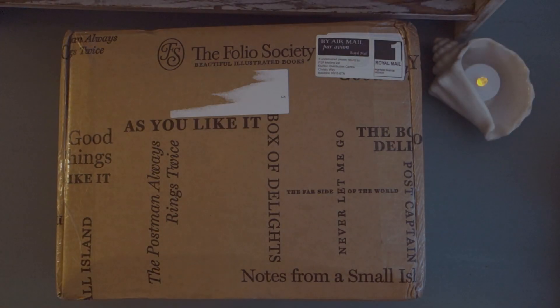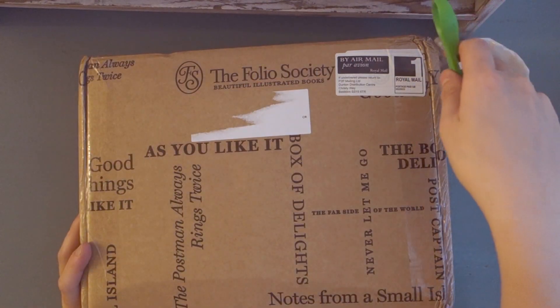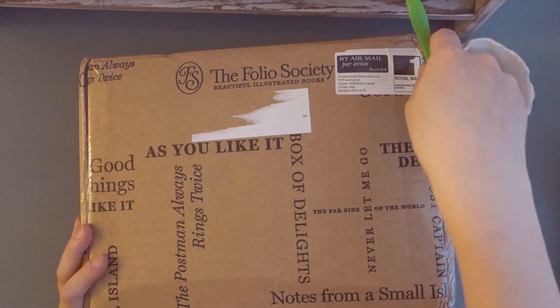Hi everyone! How are you today? In this video I will be unboxing some books from the Folio Society. The Folio Society is a company in Britain that publishes collectible hardcover books. I've ordered from them a few times before but I always wait till they have a sale, and this summer they had a sale so I thought I would support the Folio Society and pick up a couple of books — one for myself and one for my brother. I've never done one of these kind of videos before so we'll see how it goes.